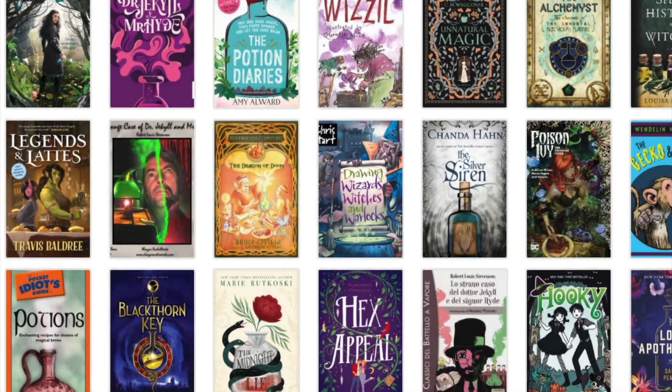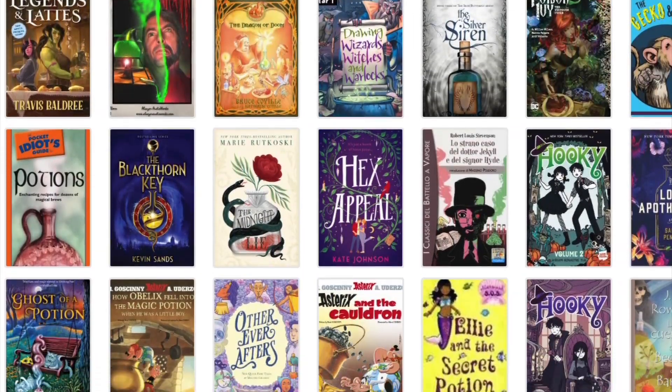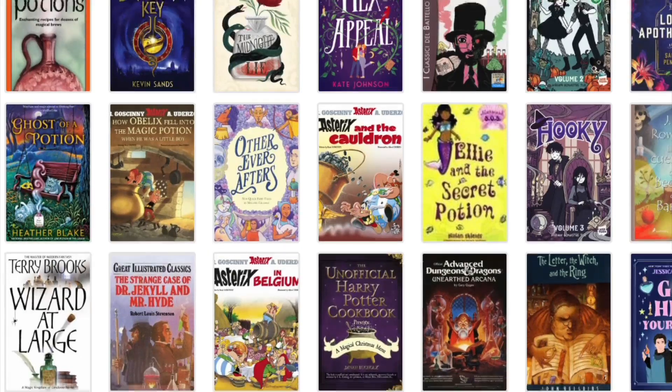Have you ever tried to find a book by its color or by what's on the cover? Do you remember the plot of a novel but can't find the book?